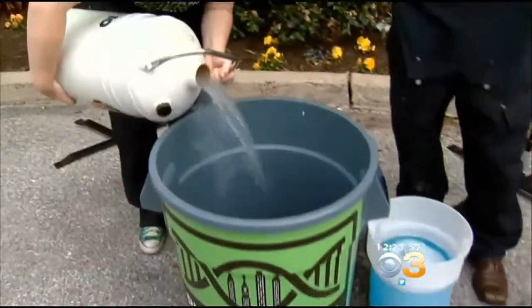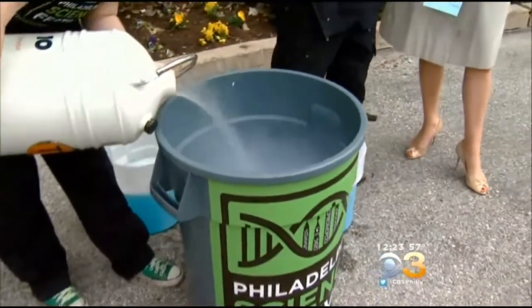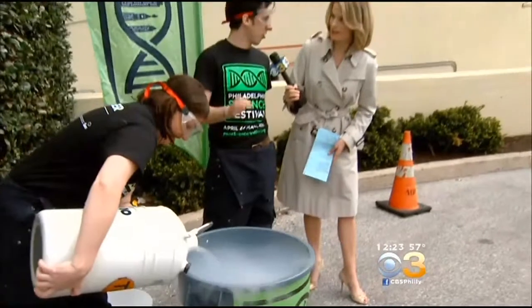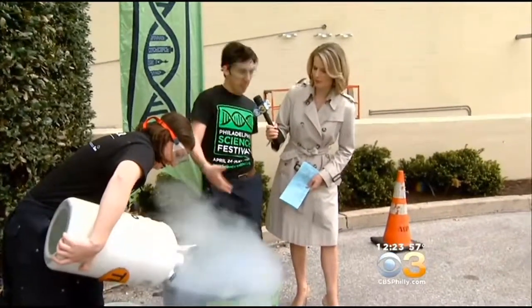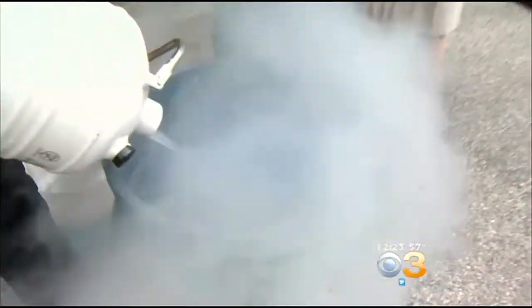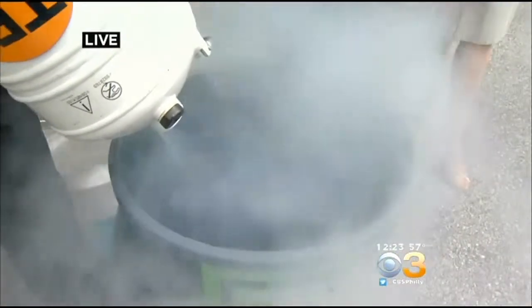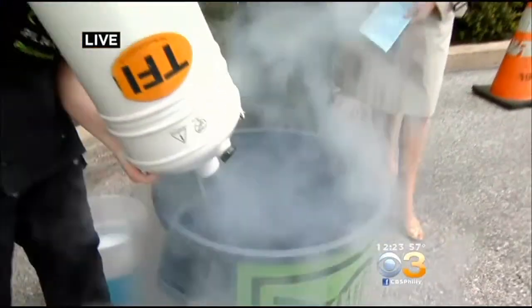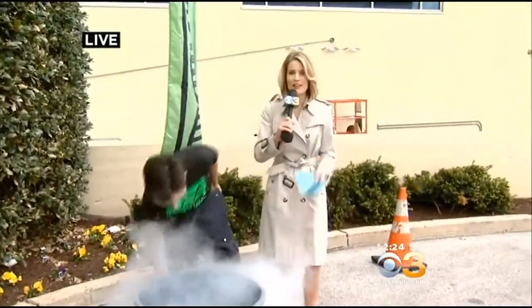We're going to put our safety goggles on. Liquid nitrogen is negative 320 degrees Fahrenheit, negative 196 degrees Celsius — extremely, extremely cold. What it's doing right now is it's evaporating, changing from a liquid to a gas. It's perfectly safe — the air around us is about 70% nitrogen anyway. We're going to pour in some hot soapy water to try to trap that evaporating nitrogen gas. This is going to get pretty messy, pretty fast.